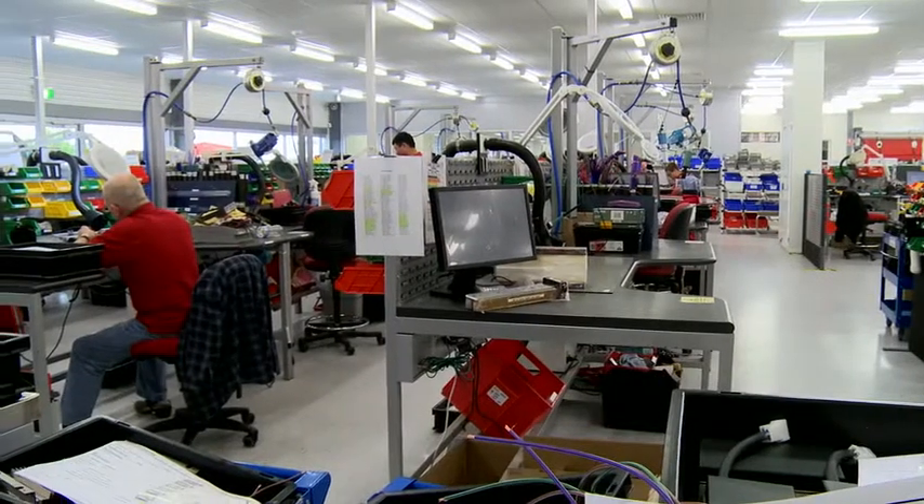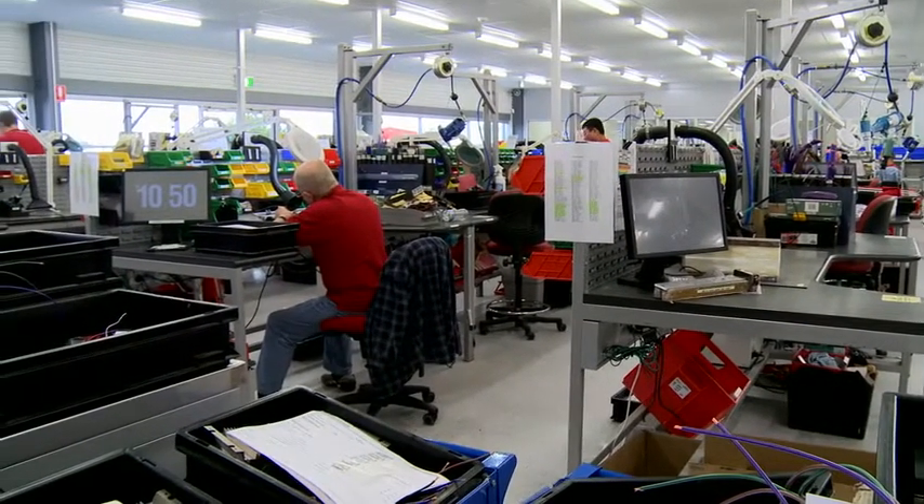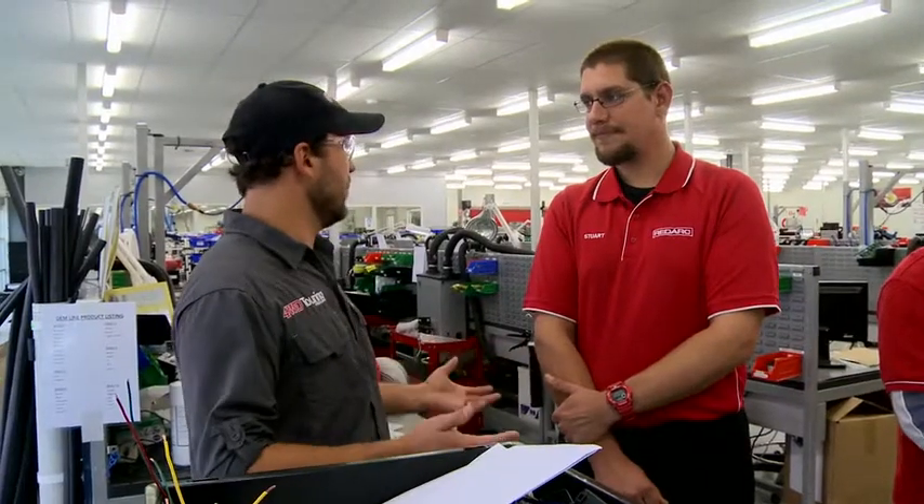I'm here in Adelaide at RedArc's manufacturing facility. These guys run a high-quality operation here and they've just nearly doubled the size of the factory. I'm going to go inside, talk to the boys, see how it's all done. Stuart, this is an amazing facility you guys have here. Tell me a little bit about what goes on here and why do you guys build everything in Australia at RedArc?